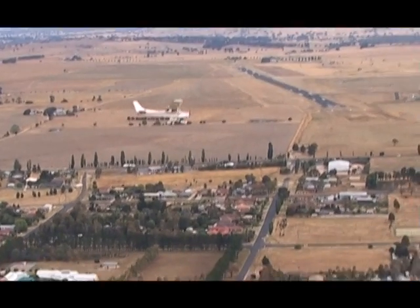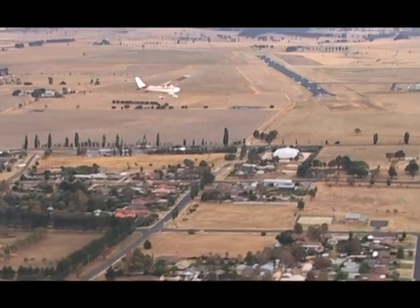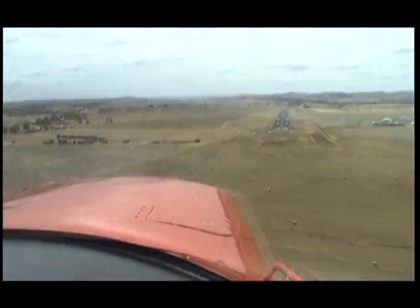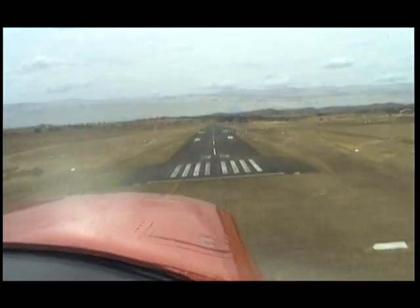Bathurst traffic, Cessna 152 Yankee Hotel Yankee, turning final runway 35, touch and go, Bathurst. On final, clear both sides of the final approach and check that the runway is also clear of traffic.